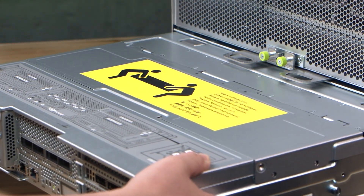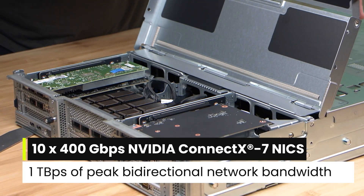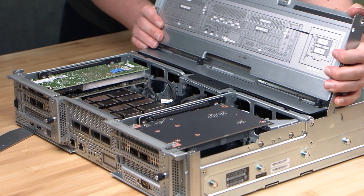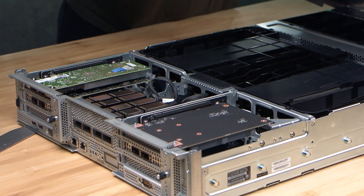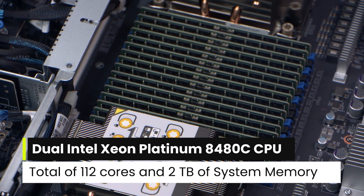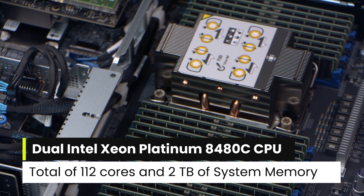Ten 400 GB per second NVIDIA ConnectX-7 NICs create 1 TB per second of peak bi-directional network bandwidth. The dual Intel Xeon Platinum 8480C processors boast a total of 112 cores and 2 TB of system memory.